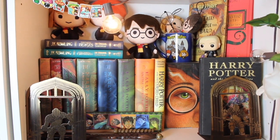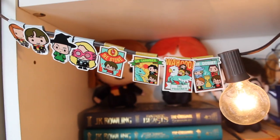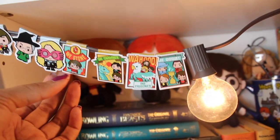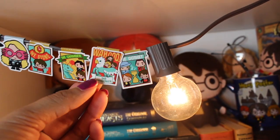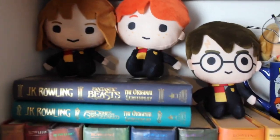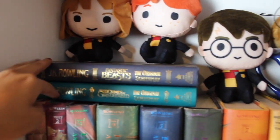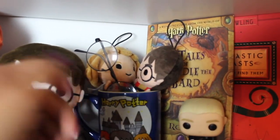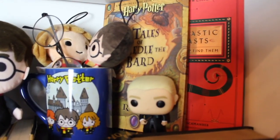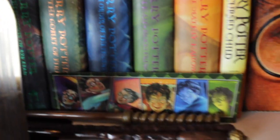Now moving down, we are at my Harry Potter shelf, which is one of my absolutely favorite shelves. I have all these magnetic character bookmarks — Ginny, Neville, Professor McGonagall, Luna — and little cover bookmarks for the Stone, Chamber, Prisoner, and Goblet. Then there are plushies of Hermione, Ron, and Harry, and my Fantastic Beasts and Crimes of Grindelwald screenplays. We also have a Harry Potter mug, more little plushies, Harry Potter glasses, Tales of Beedle the Bard, Fantastic Beasts and Where to Find Them, and a little Draco.